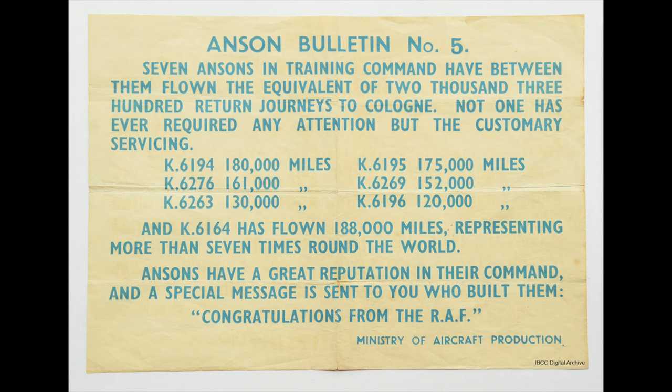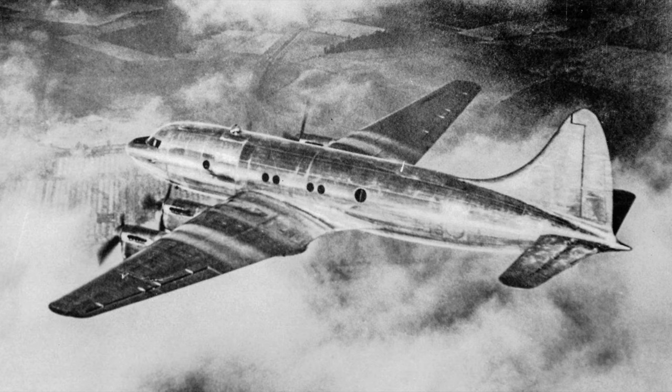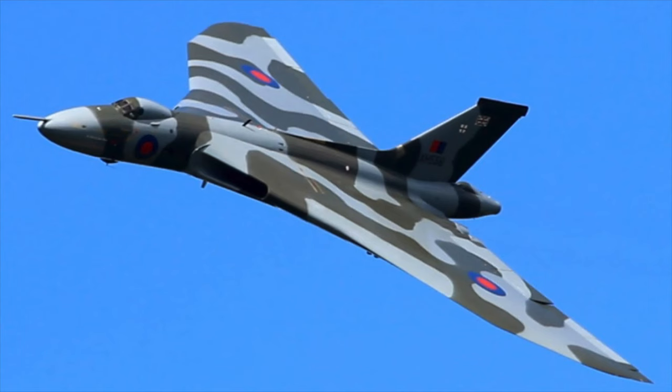In 1941 he designed a long-range transport, the Avro York, and larger variants of the Lancaster: the Avro Lincoln and Avro Lancastrian. After the war he designed Britain's first pressurised airliner, the Avro Tudor, based around the Lancaster-derived Avro Lincoln, though few were built, and also the Avro Shackleton in 1946. His final involvement with Avro was overseeing the initial designs of the Avro Vulcan from 1946.